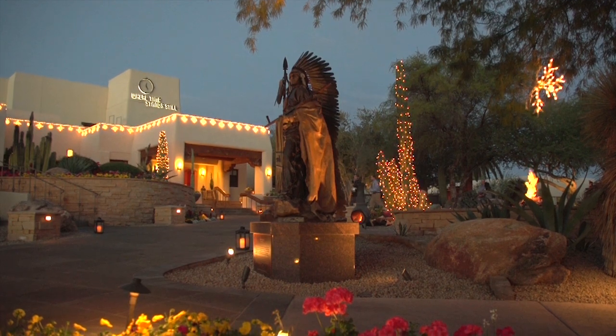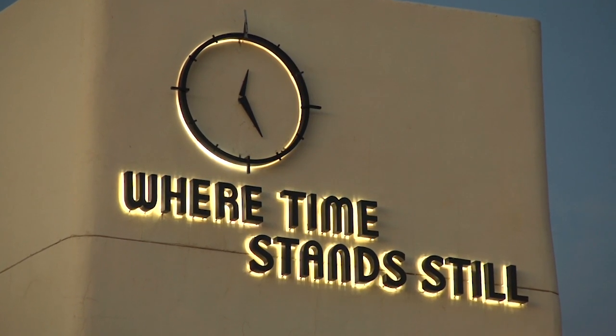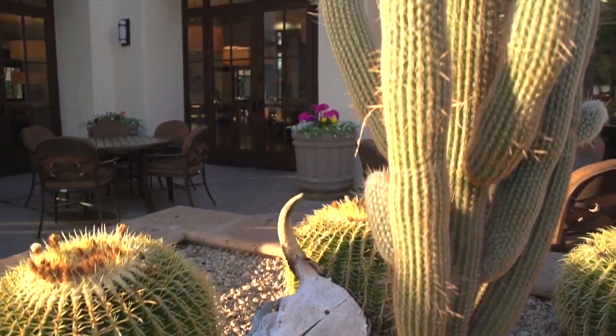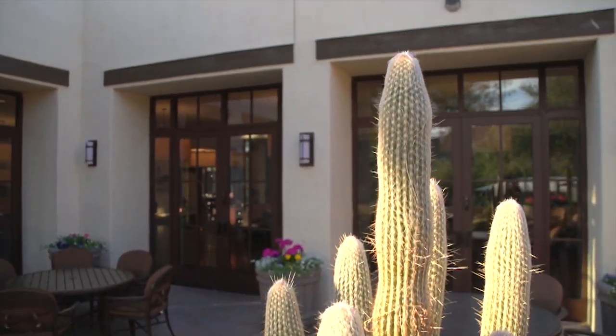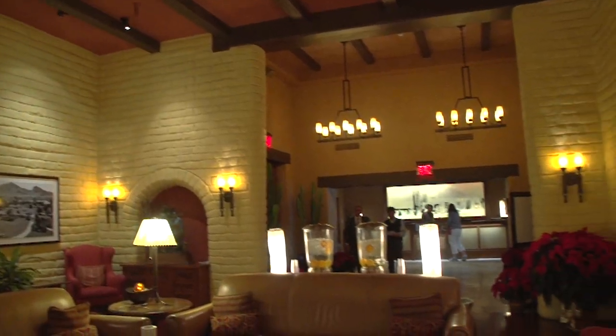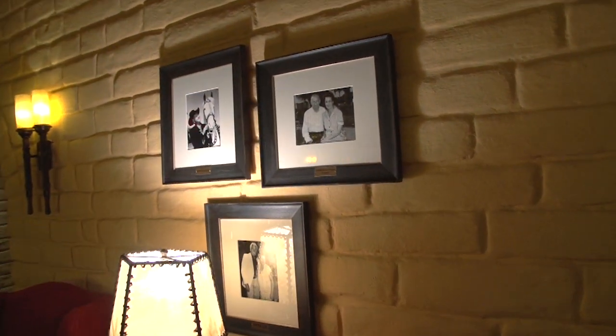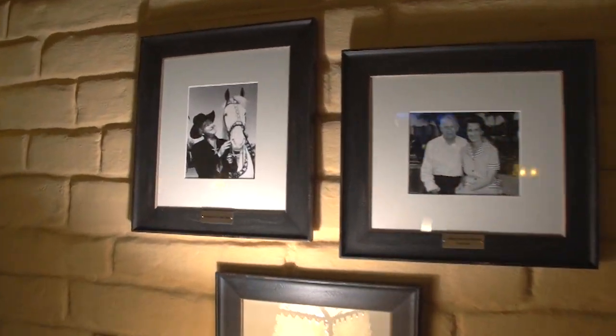This resort is so unique because it is a true Arizona resort — it fits this destination. You couldn't pick Camelback Inn up and put it in San Diego, Orlando, or somewhere else. It was truly built for this destination. It's a very historic inn, a very historic resort. It's been here since 1936, so there's a lot of culture and a lot of history that comes along with this resort.